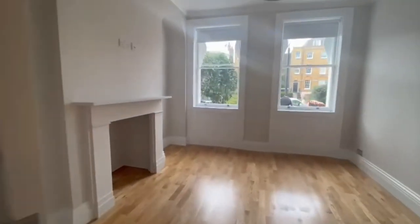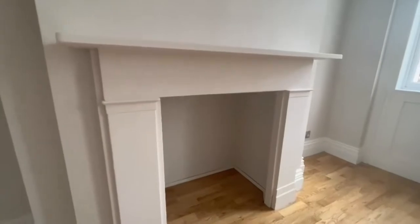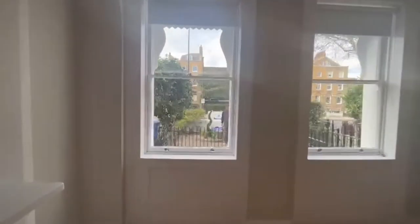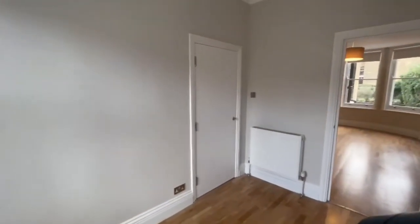Coming into the bedroom, we have again a really nice finish on the old fireplace — you could probably use that for storage as well. It also features an amazing big window letting in all of the light. You also have a fire escape door there as well.